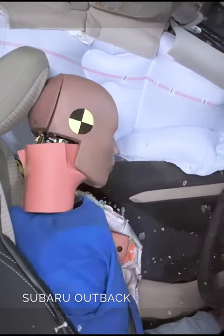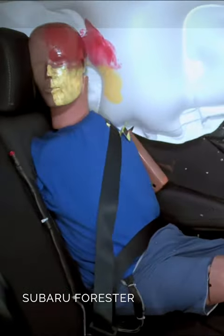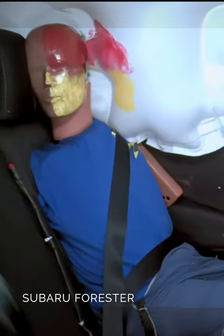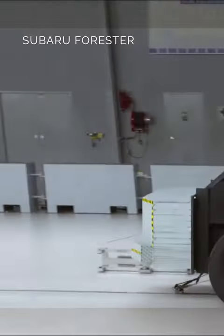The crash test dummies measured that both vehicles had fairly comparable injury risks. However, there was one concerning event that affected the Forester in the test: the rear seat dummies hit the C-pillar through the airbag. This event negatively affected the Forester's overall score, resulting in the second highest rating of Acceptable.